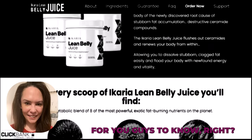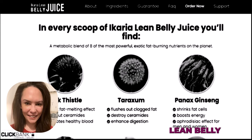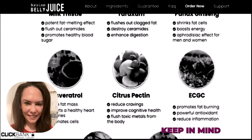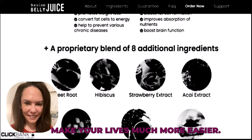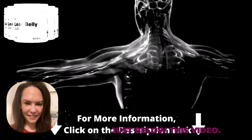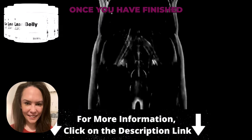The first thing you must know about the Ikaria Lean Belly Juice is where you're going to get it from. Keep in mind that the Ikaria Lean Belly Juice has an official website, and to help you out and make your lives much easier, I'm going to leave their official website in the description box just below this video. You guys can check that out later once you've finished watching.